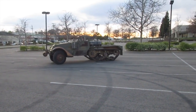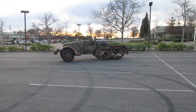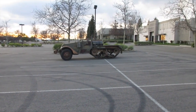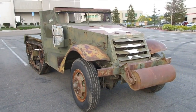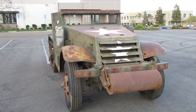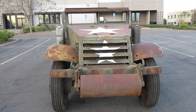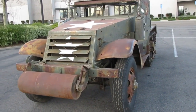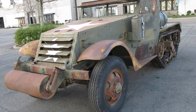You're looking at a 1941 White M2 half-track. Serial number is 231308. Mileage reads 56. Powered by a White 160AX 386 cubic inch, 6-cylinder, 148-horsepower gasoline engine, driven through a four-speed transmission with a high-low transfer case. Front-wheel drive can be unlocked for on-the-road driving.